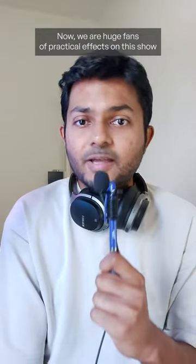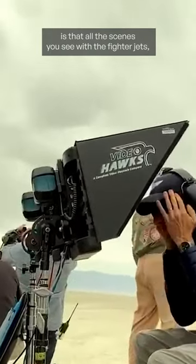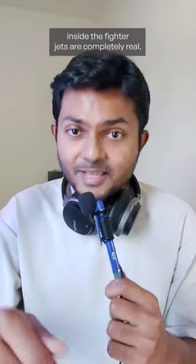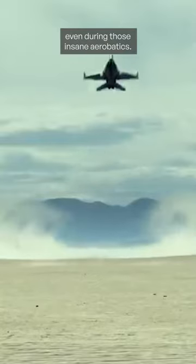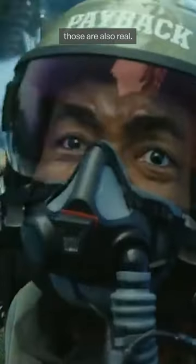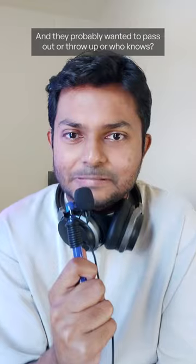We are huge fans of practical effects on the show. The one big thing about Top Gun Maverick is that all the scenes with the fighter jets — including the actors inside them — are completely real. They're really inside the plane, even during those insane aerobatics. And when you see the effects of the G-force on their faces, those are also real. They probably wanted to pass out or throw up.